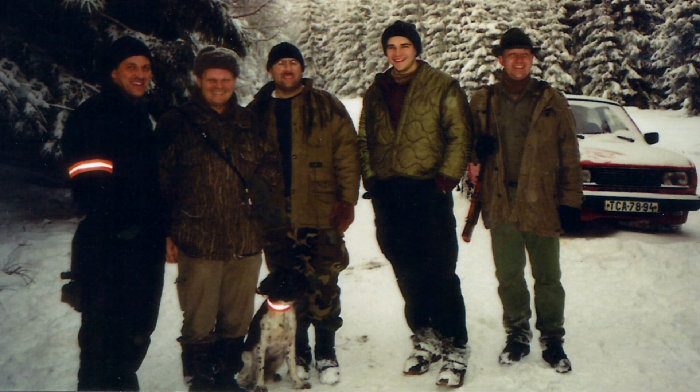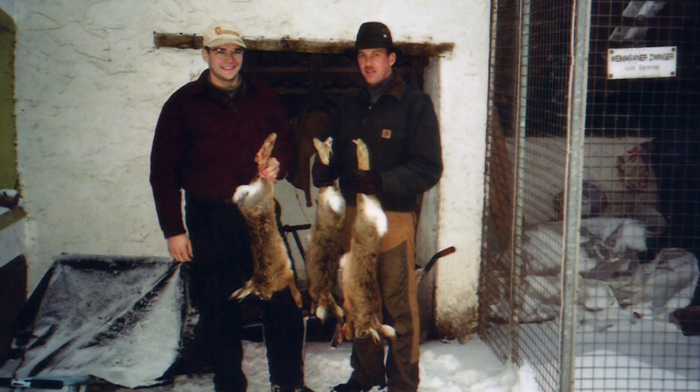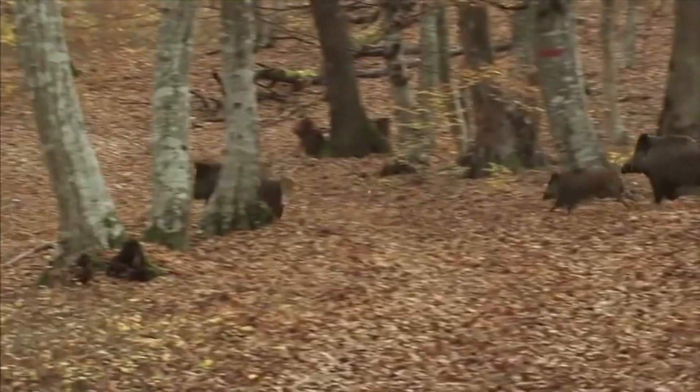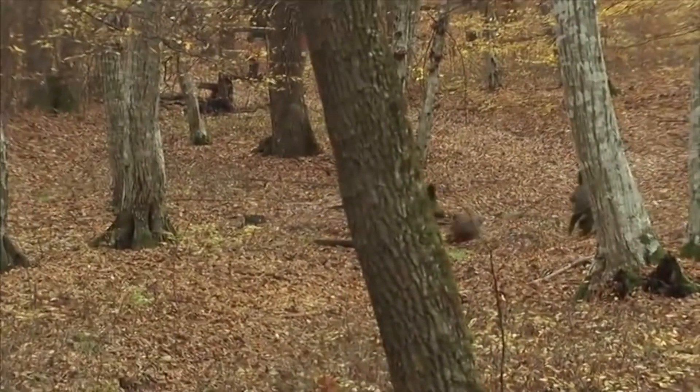I lived in Germany during two separate army tours for a combined total of seven years and earned the coveted Jagsheim shooting European boars in Germany, Poland, and the Czech Republic. Research and knowledge gained from working with German Jagermeisters and Forcemeisters helped me develop more efficient hull control technology and methods for the United States.